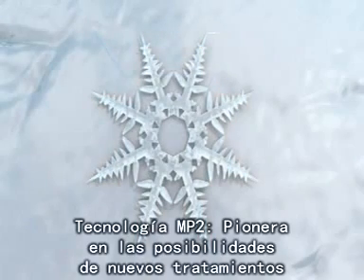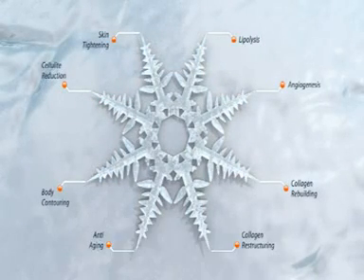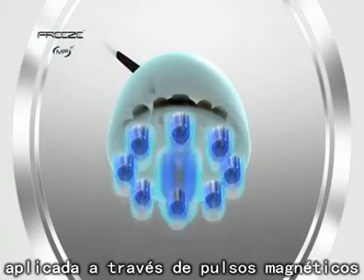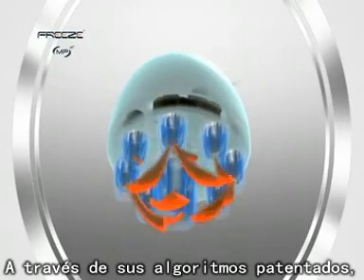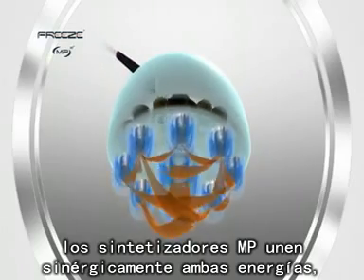MP2 Technology — pioneering new treatment possibilities. MP2 is a single integrated treatment modality, applied through uniquely designed magnetic pulse and multipolar RF synthesizers. Through their proprietary algorithms, MP synthesizers synergistically bring together both energies.